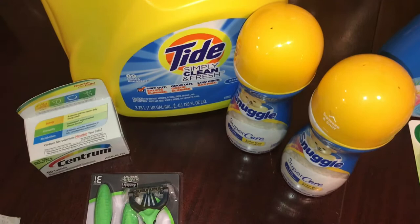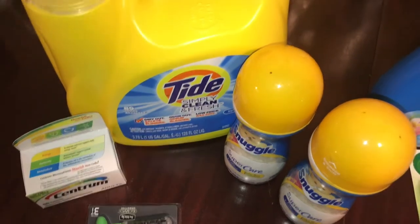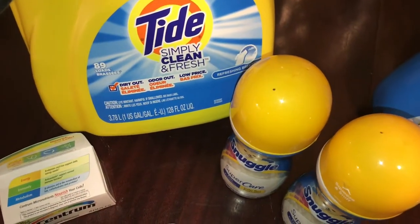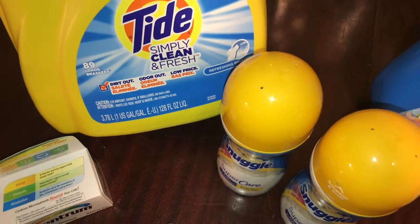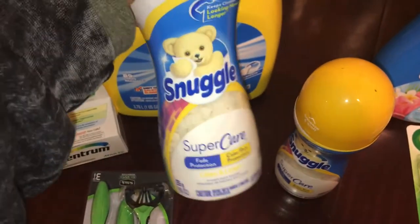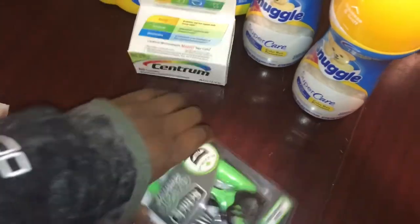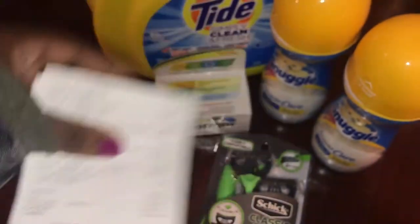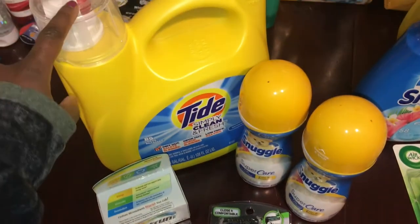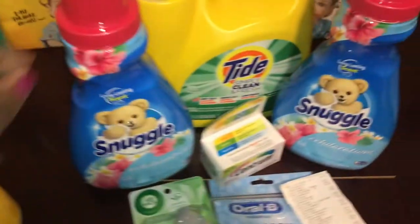I actually have to re-record two of these — I apologize, I know it's going to throw the video off, but please keep watching. I got a huge 128-ounce container of Tide Simply detergent, as well as two Snuggle Beads — and if you're wondering if these are good, they smell amazing and a little goes a long way. I also got some Centrum vitamins and some Schick razors, a three-pack. I paid eleven dollars and six cents for this, which isn't bad since the Tide alone is eight dollars and ninety-five cents.